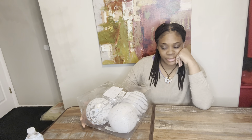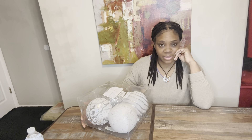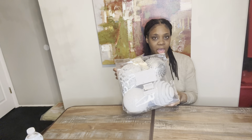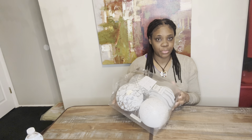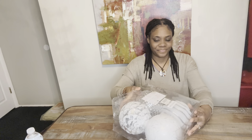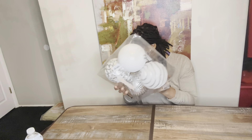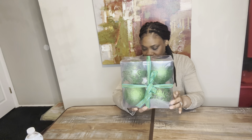I know I said I wasn't going to get any more Christmas stuff unless I saw something that stood out, and of course these huge balls stood out. Not only did I get one set, I got this one for four dollars, and then of course I got green — my favorite color — for one dollar.